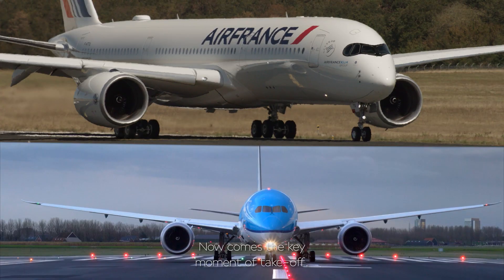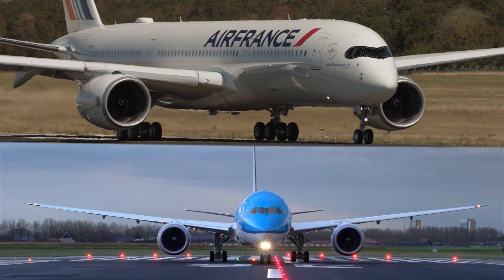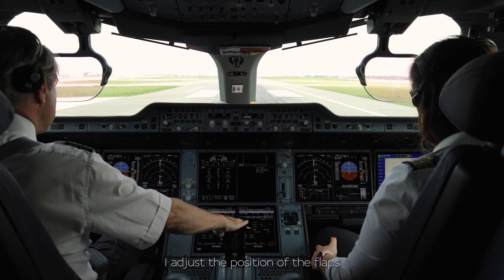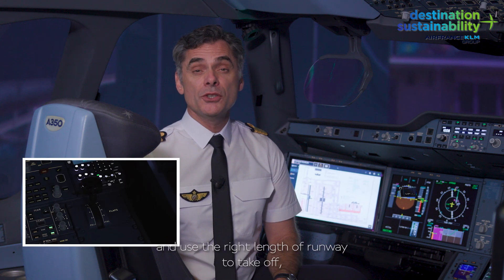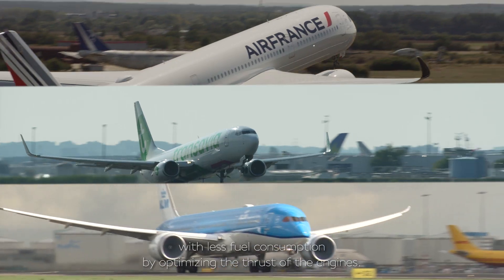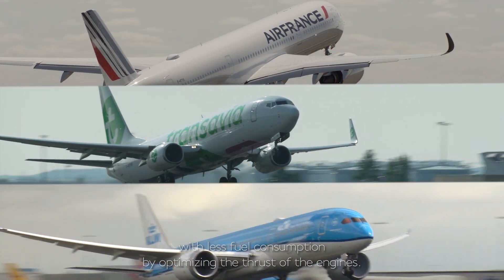Now come the key moments of take-off. I make adjustments to avoid pushing the engine to full thrust. I adjust the position of the flaps and use the right length of runway to take off, with less fuel consumption by optimizing the thrust of the engine.